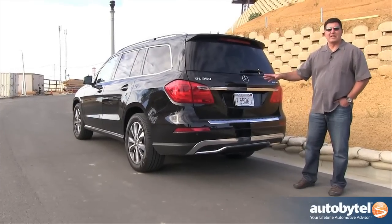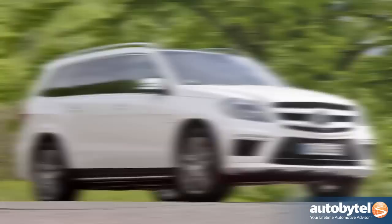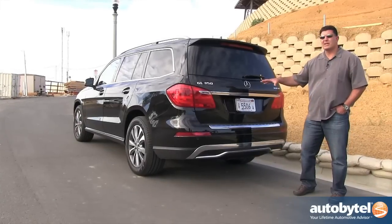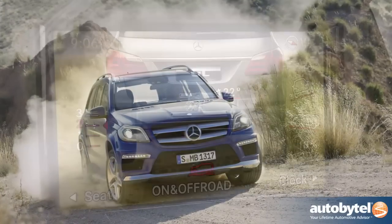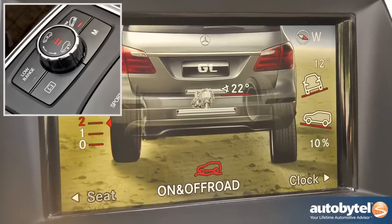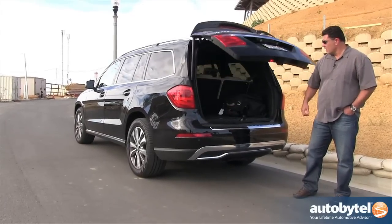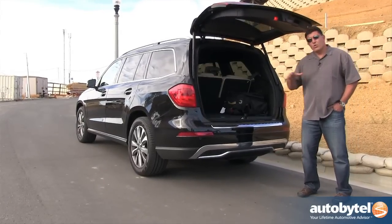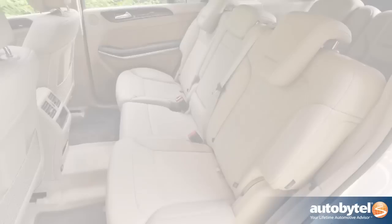The GL is available in several flavors: there's a 350 diesel, 450 and 550 gasoline, and even a GL 63 AMG that's coming. But today we're focusing on the diesel. Like with any Mercedes SUV, you're going to get 4MATIC standard and a lot of nice luxuries like the electronic tailgate.